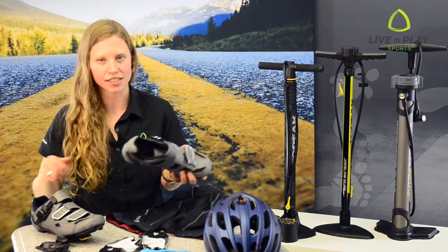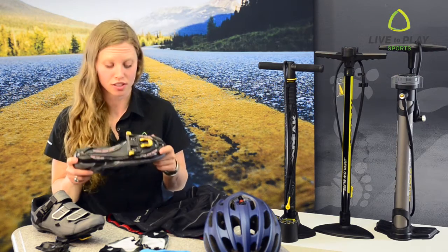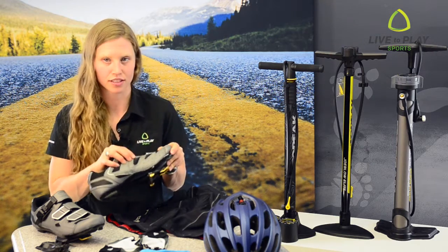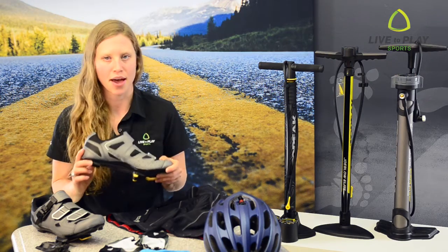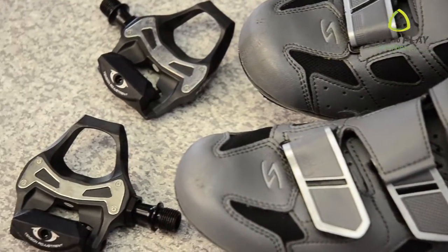Our last essential, number five, is cycling shoes and clipless pedals. Clipping in vastly improves efficiency and increases your power transfer. The shoe's stiff sole and snug fit helps with stability and power. Also, you have a more complete pedal stroke and use more leg muscles.